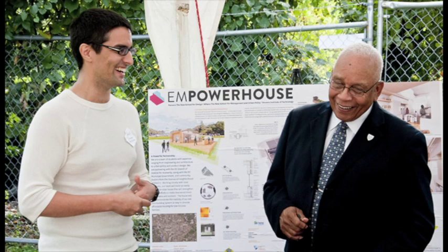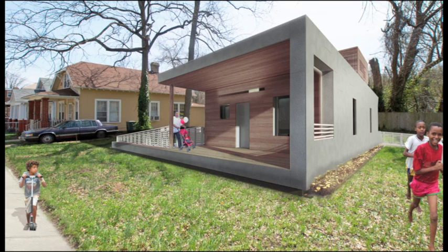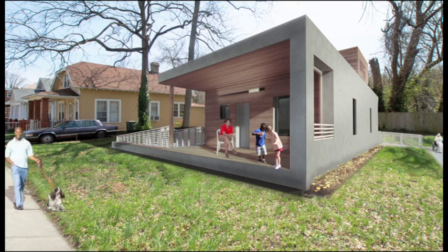EmpowerHouse emphasizes community and family living. The large front porch integrates the house in the neighborhood and serves as a place where family can interact with their neighbors and community.